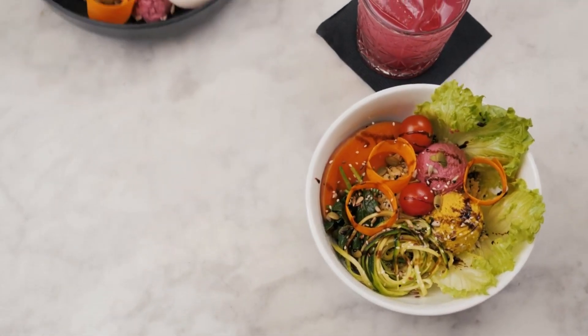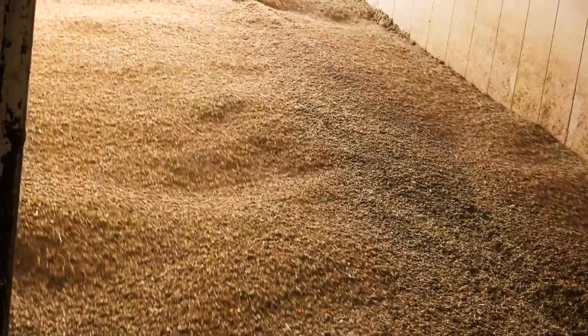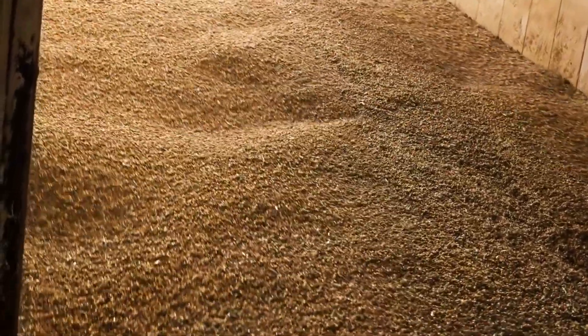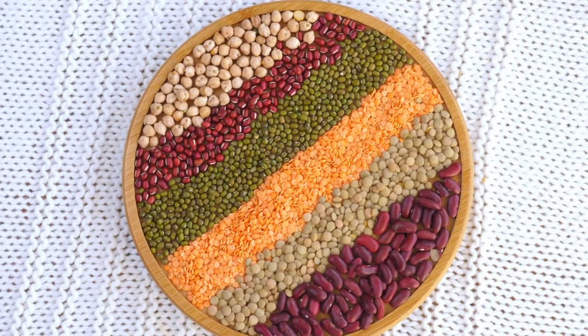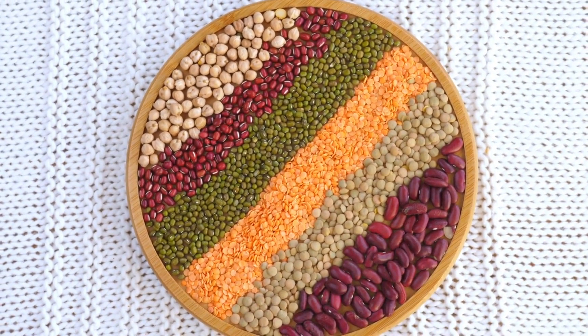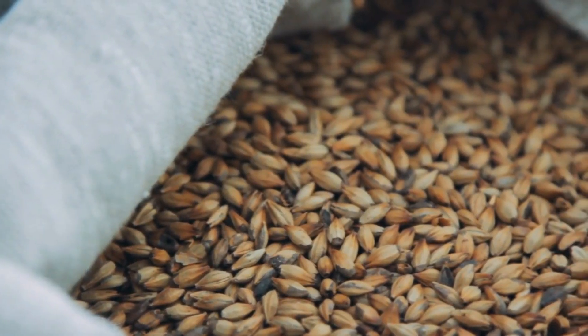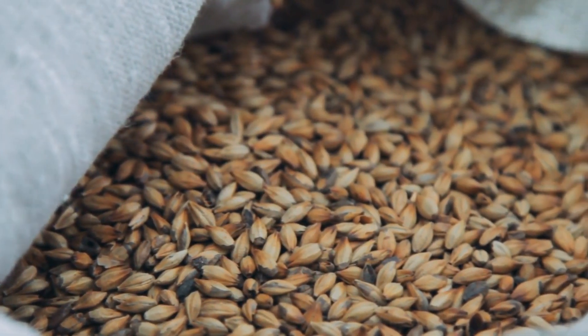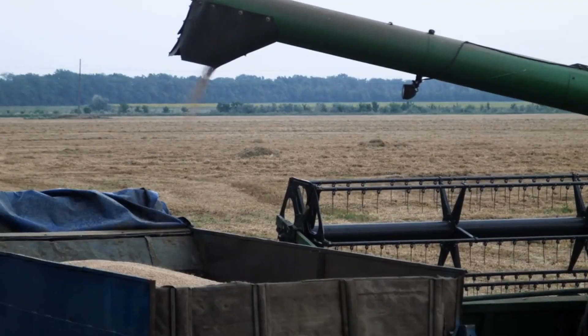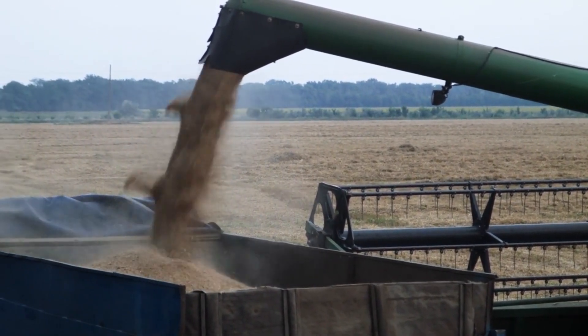Incorporating whole grains into your diet is a great way to increase your fiber intake and boost your overall nutrition. Instead of opting for refined grains like white bread, white rice, and pasta, try replacing them with whole grain alternatives. Whole grains are less processed and contain all parts of the grain, including the bran, germ, and endosperm, which makes them higher in fiber and nutrients. Here are some wholesome options to consider. Whole wheat bread: choose bread made from whole wheat flour instead of refined white flour. Look for labels that specifically mention '100% whole wheat' to ensure you're getting the full nutritional benefits.